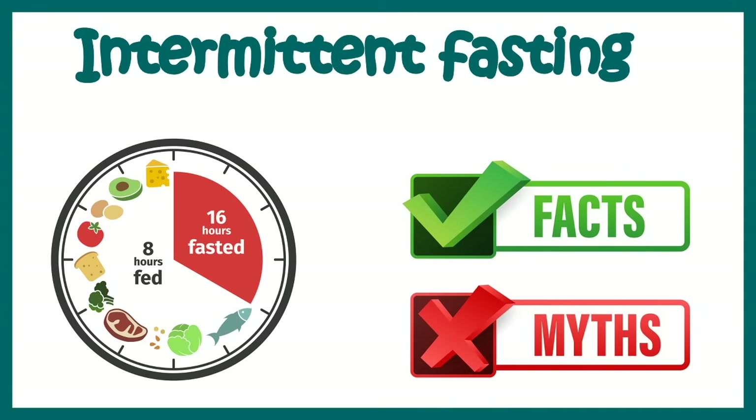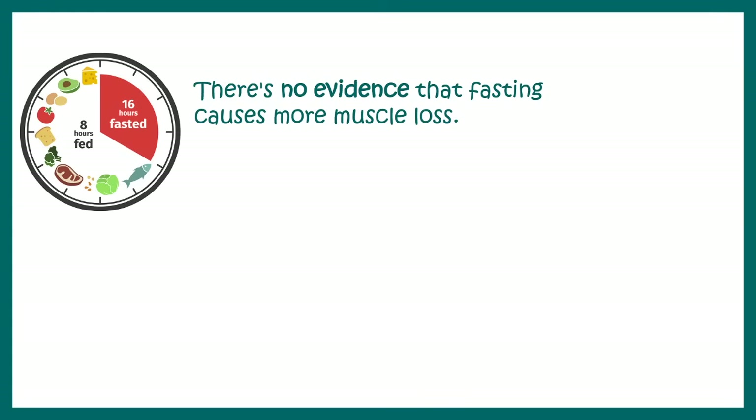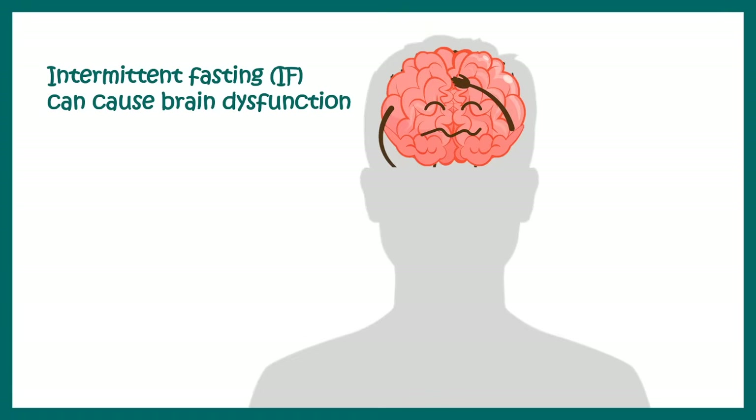Now let's break some myths about intermittent fasting. First, people think intermittent fasting causes muscle loss, but that's not true. It has been shown that intermittent fasting can increase your growth hormone level, which means you can lose fat without losing muscle mass.